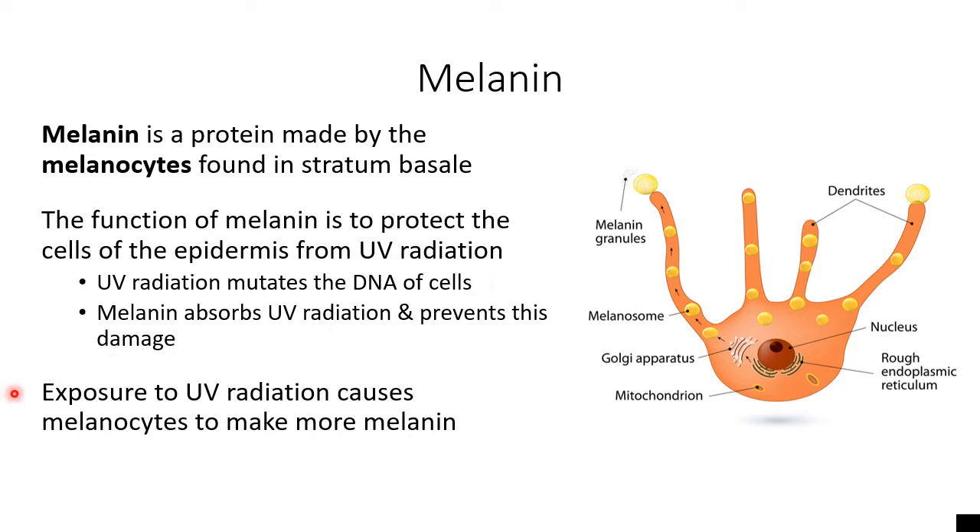Whenever you're exposed to UV radiation, this causes your melanocytes to kick into gear. They sense or detect that UV radiation, and that kicks their ribosomes and their Golgi apparatus into gear. They spit out a whole lot more melanin in an attempt to build an umbrella of sorts around your keratinocytes. The one goal in life of a melanocyte is to make sure that none of the keratinocytes that it's watching over become cancerous, so it makes more melanin to keep them safe.